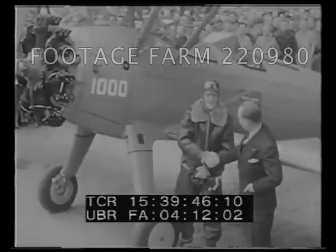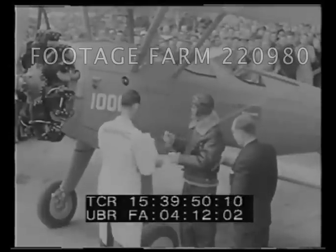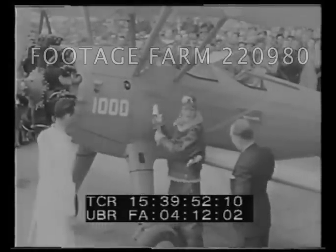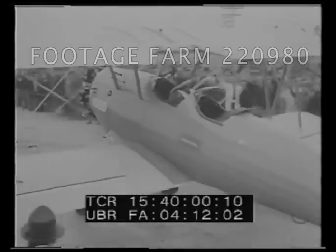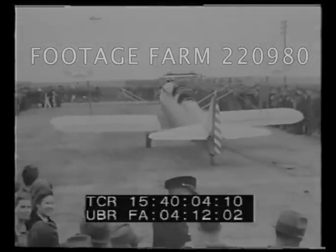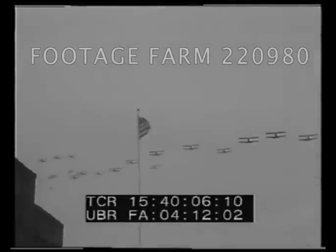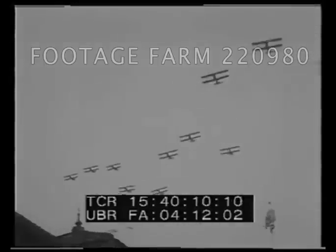Major Harris of the United States Army congratulates company executive J.E. Shaffer and takes delivery of the one-thousandth plane. Employees of the company are enthusiastic and the takeoff draws a cheer — there goes the first one-thousandth plane delivered to the army by any aircraft plant.